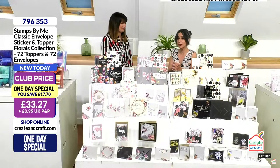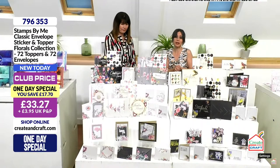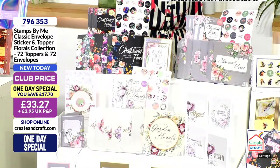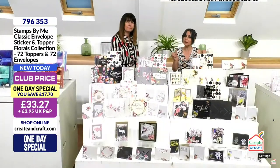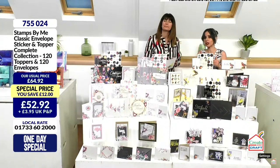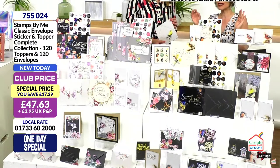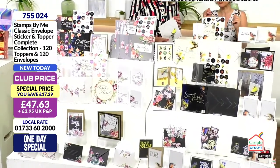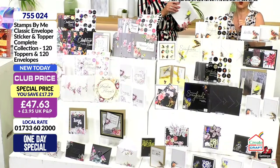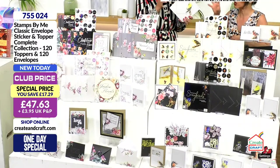Saving 17 pounds and 70 pence in the club, you just pay 33 pounds and 27 pence. Now this is not officially a one day special but it's a very similar concept with an incredible saving. If you want to go for the complete collection, the price has been fixed so savings carry forward and additionally in the club you will have a 17 pounds and 29 pence saving. Trust Mr Baker — he'll give you the full savings, making it 47 pounds and 63 pence.